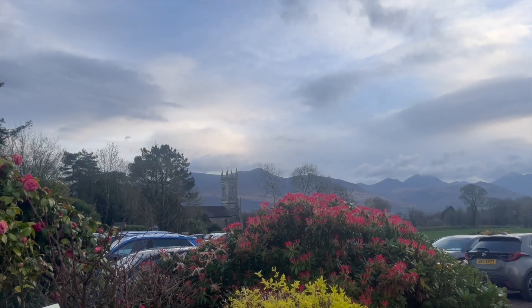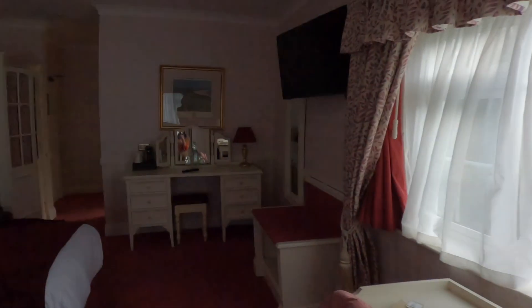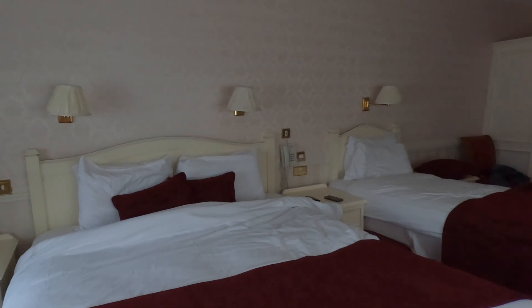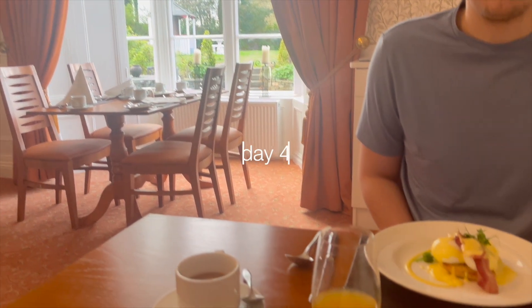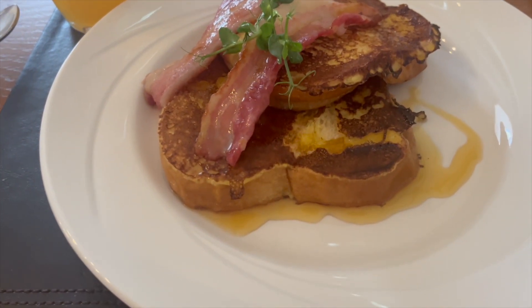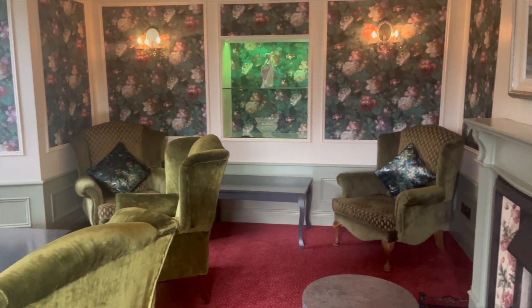We arrived at our hotel after doing a bit of the Ring of Kerry — the view was really, really pretty and the room was spacious and clean. Staff was super nice — I would very highly recommend it. We then had a very delicious breakfast at our Bed and Breakfast, which was included in our rate. You could order off the menu and there was also a little cart where you could pick up fruits and croissants.